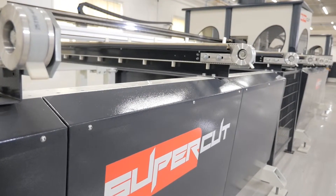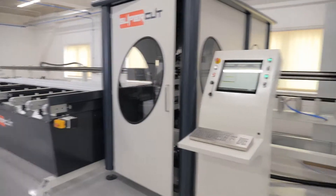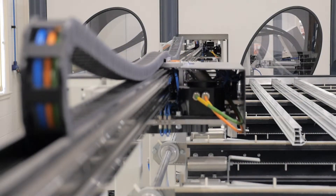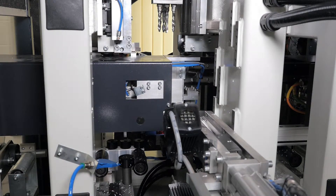The Avantec Supercuts 5 & 6 fully automatic cutting and machining centres provide the ultimate solution for fast, accurate and efficient profile processing and cutting.